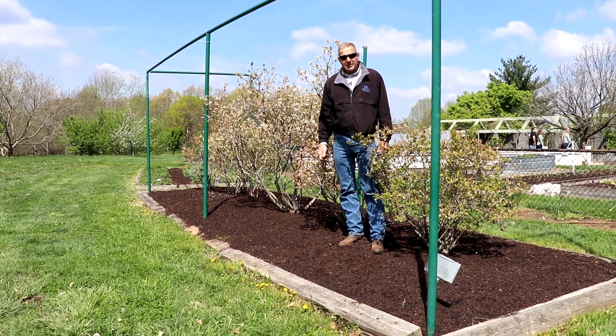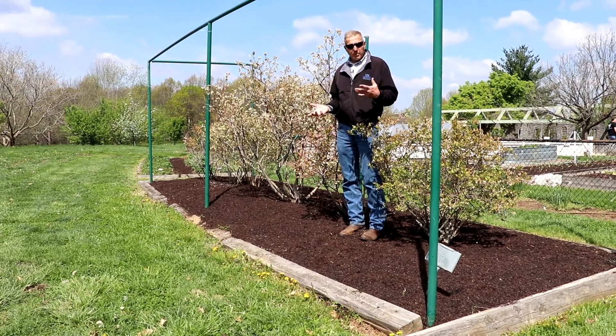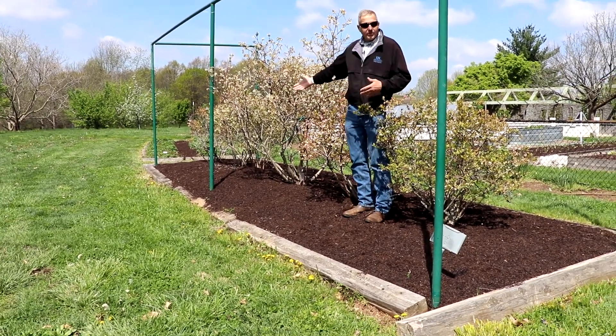Hi, it's Jamie with UK Extension, and I'm up at the UK Arboretum to talk about a small fruiting bush that we get lots of calls about, and that would be the blueberry.